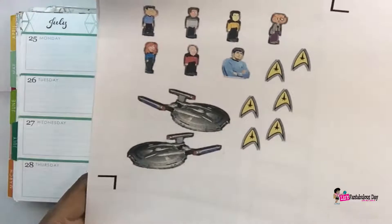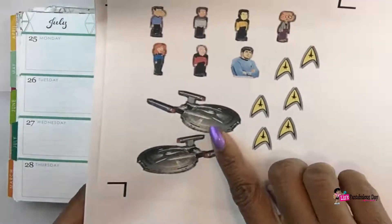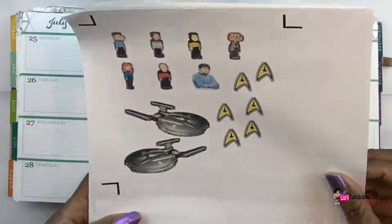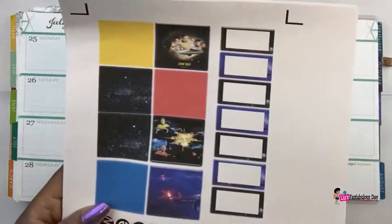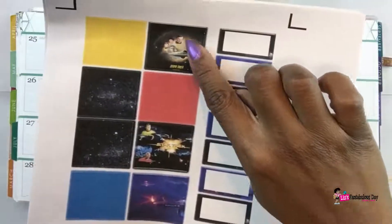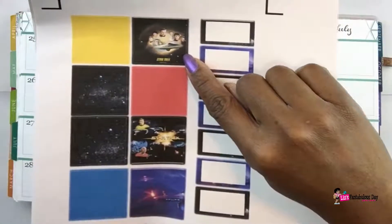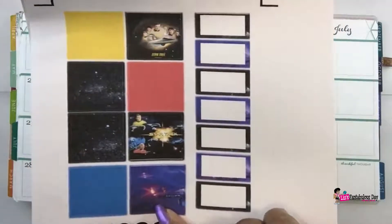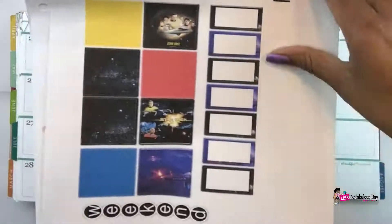Star Trek actually showed this weekend, so I wanted to pay homage to it. We have some Enterprise ships here, and then we have some comm badges. I could have done a lot more but I was just being lazy. I did the full boxes — this one has some of the Star Trek crew from the original Enterprise, then we have the captains on this one, then just the Enterprise, and then we have our half boxes and weekend banner as well.